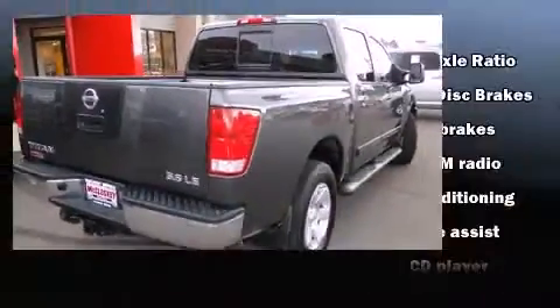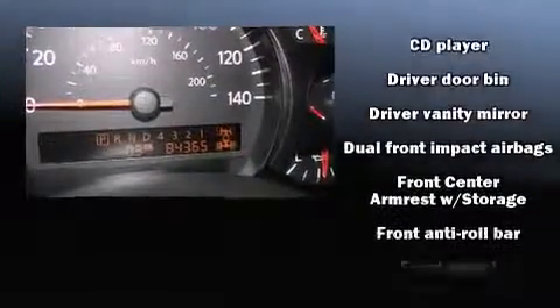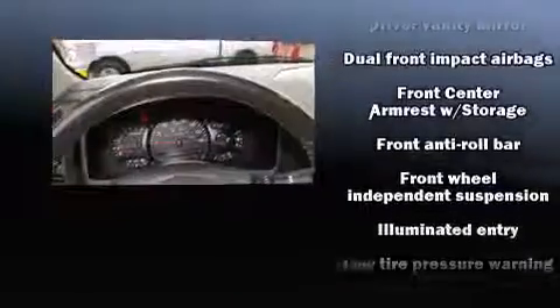You and your passengers will enjoy the stereo system, which includes a CD player with AM-FM radio and eight speakers, enhancing the audio experience throughout the interior.